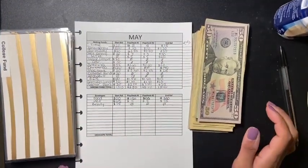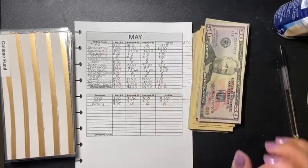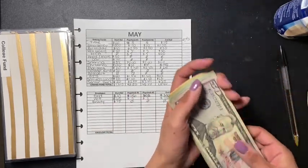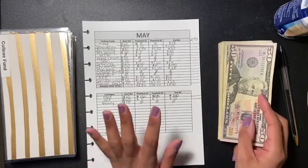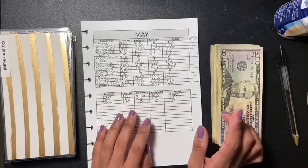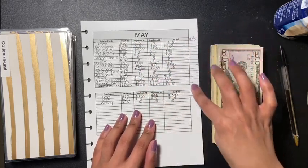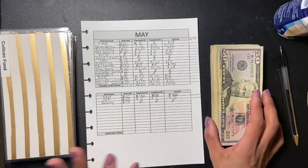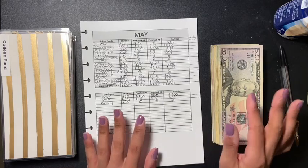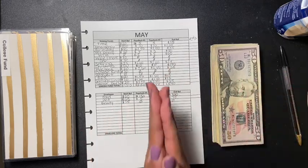Hey guys, welcome back to another video. Today is paycheck number three — I got paid three times this month, and I love when that happens. I'm going to be stuffing my cash envelopes and sinking funds. I forgot to make an extra column for paycheck three, so I'll just add it all here. Some cash envelopes aren't shown, so I'll write them in and update my ending balance. Let's get started.